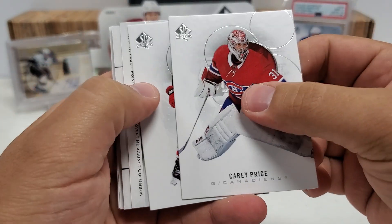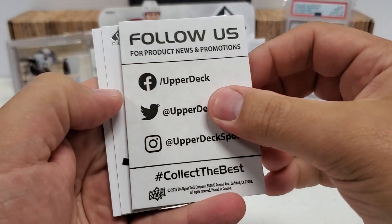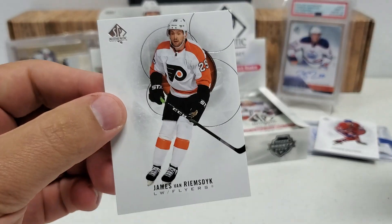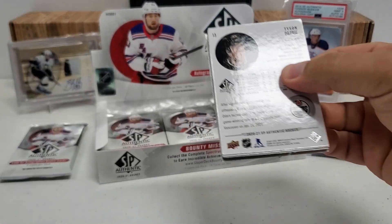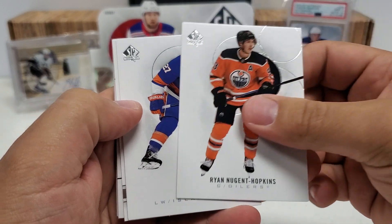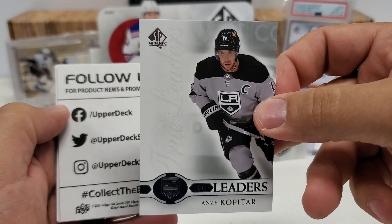Carey Price starts us off here. Jordan Staal, a Celebrated Moments — our first one of those is going to be a Braden Point. Very, very nice. This is, by the way, what their decoys look like this year — they're giving themselves a little bit of social media plugs and stuff as opposed to just putting the blank filler card in. Braden Point and JVR. But it looks like hopefully we will be ending this week on a bang because we got a Future Watch Auto for sure and a limited patch auto or a Future Watch patch auto pending.